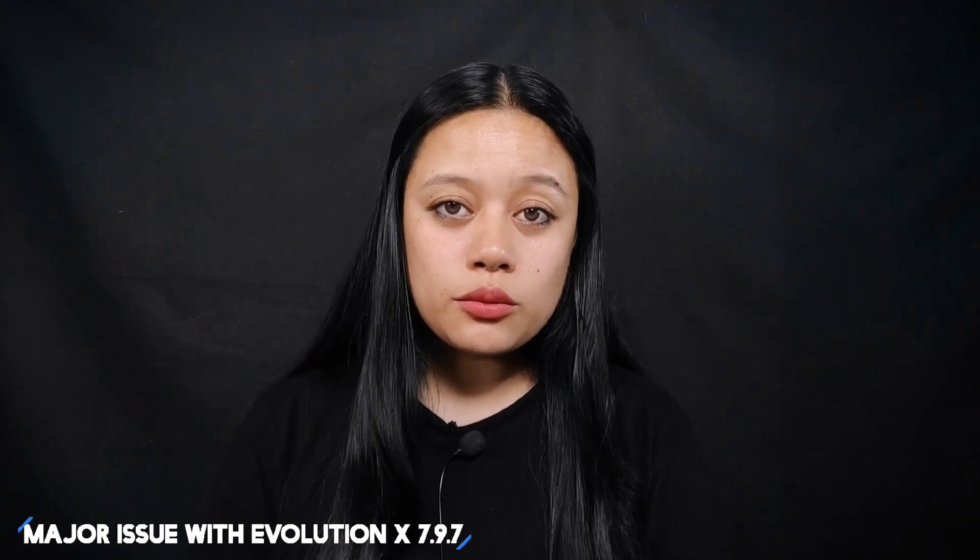Hello everyone, welcome back to Crack So It. I'm back with a new video. I was initially planning to make a review video of the latest Evolution X 7.9.7, however I encountered a major issue with this ROM, so I'll be focusing on that particular problem. Let's get started.